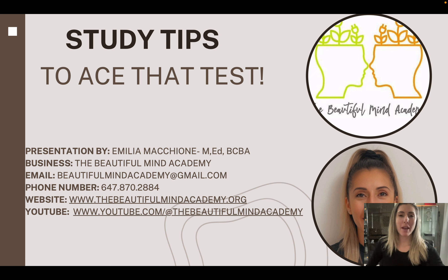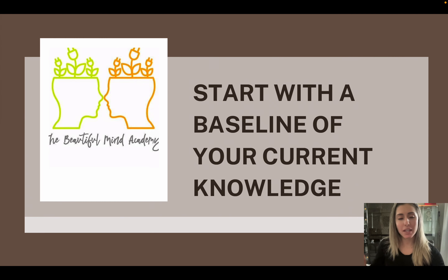Hi everyone, it's Amelia Mashoni from the Beautiful Mind Academy, back again to talk about study tips if you are taking a test, exam, or whatever you're testing for.